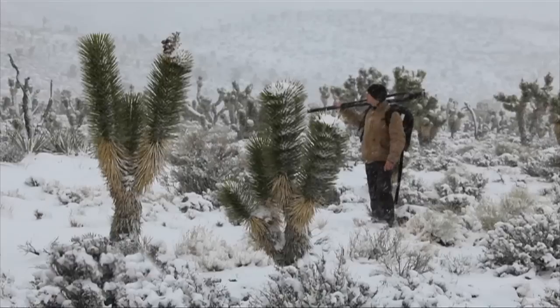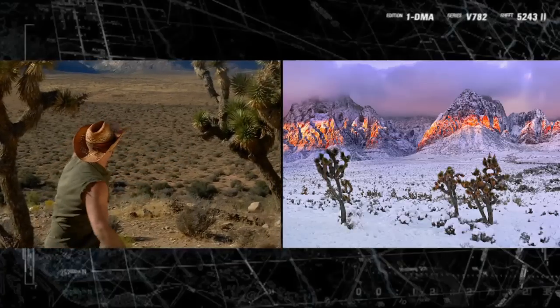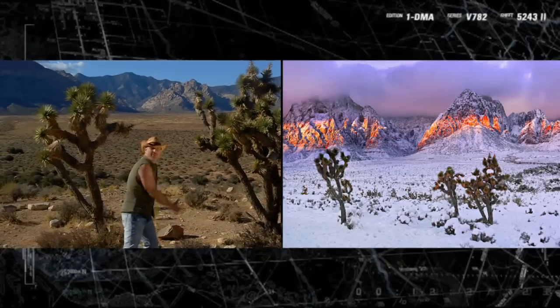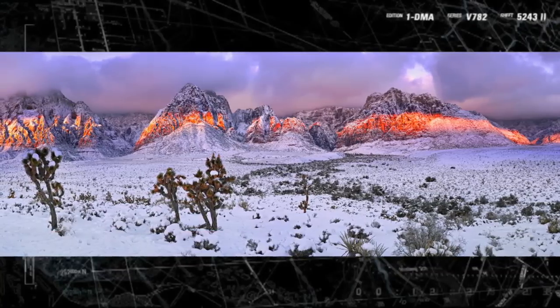In the desert here, you only get about four inches of rain a year. But late December, I had a huge snowfall out in the middle of the canyon here, and I got one of my gallery shots right through there. Just imagine these Joshua trees covered with snow — it was just unbelievable.